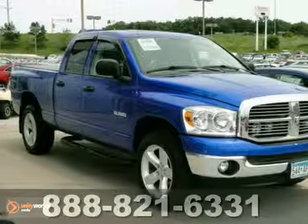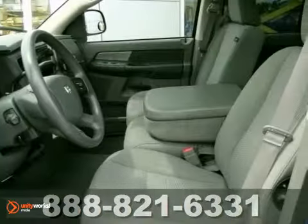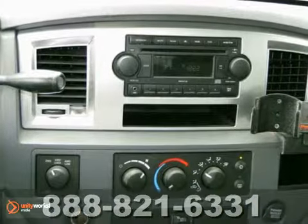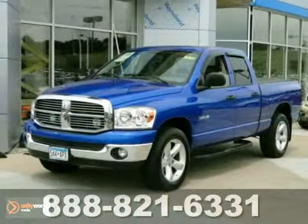If you're looking for reliability, this extra clean 2008 Dodge Ram 1500 SLT is for you. When you get behind the wheel, you'll know it's time to get some work done because this one comes with everything you need, like four-wheel drive, a CD player, and trailer towing group. Plus, you'll get heated mirrors and a moonroof. Come test drive this one today.